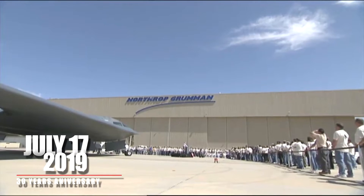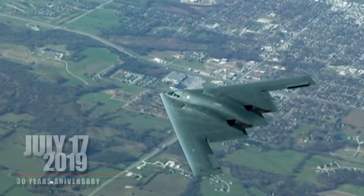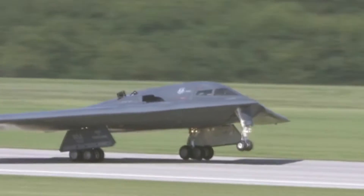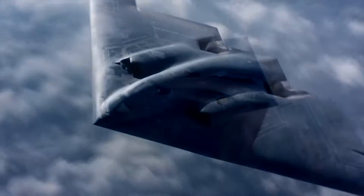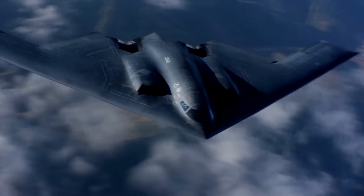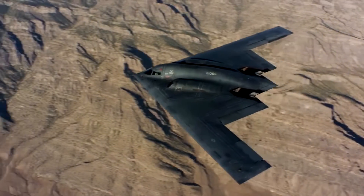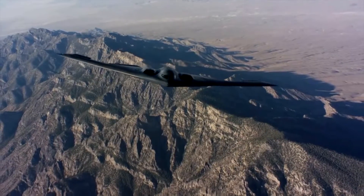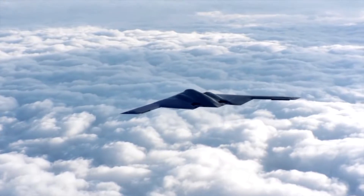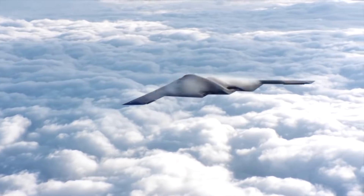July 17, 2019 marked 30 years since the B-2 Spirit first took to the skies and became America's premier long-range strike bomber. The B-2, a Northrop Grumman engineering marvel and legendary aircraft, spelled a quantum leap for technology and American air superiority. Even today, the B-2 continues to perform, inspire, and pave the way forward. In this video, we are going to take a closer look at the unbelievable power of the B-2 Spirit bomber.